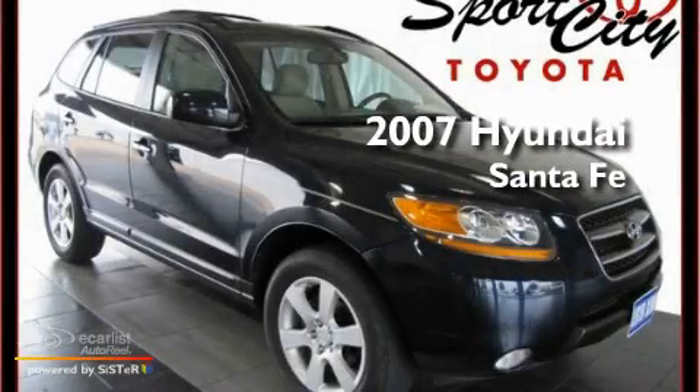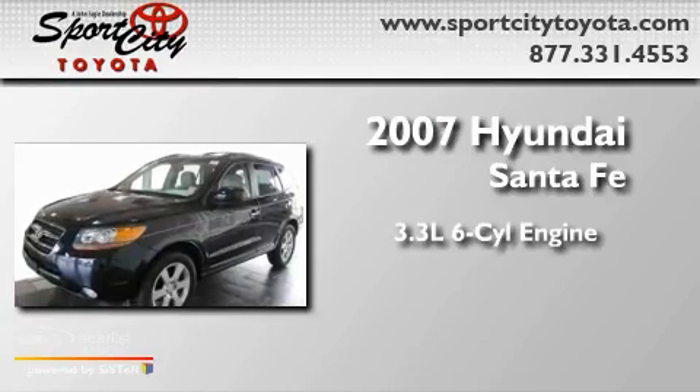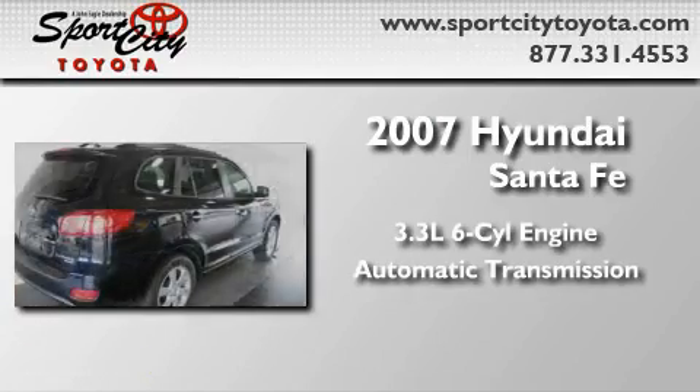This is a 2007 Hyundai Santa Fe. It features a 3.3-liter, six-cylinder engine and an automatic transmission.